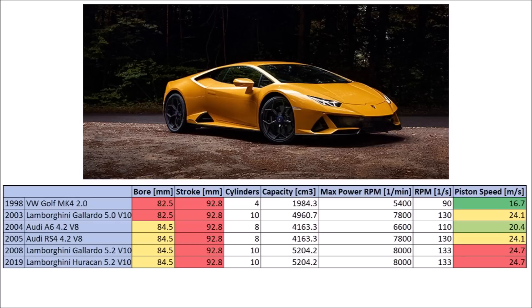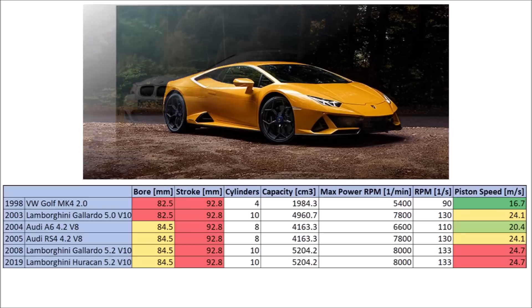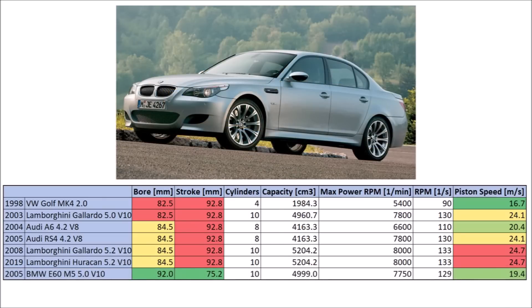In comparison, let's have a look at another iconic high revving engine of that time: the BMW S85 engine of the E60 M5. This engine was built for this purpose and you can see a much larger bore and much shorter stroke. So for a similar RPM, the piston speeds here stay below 20m per second.